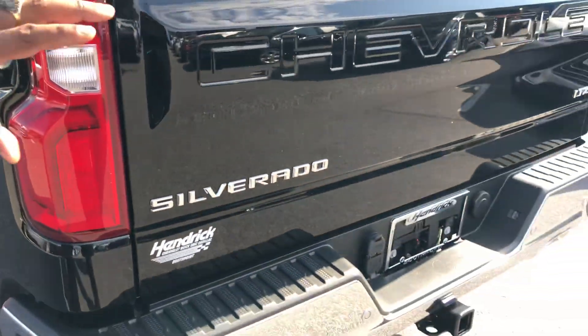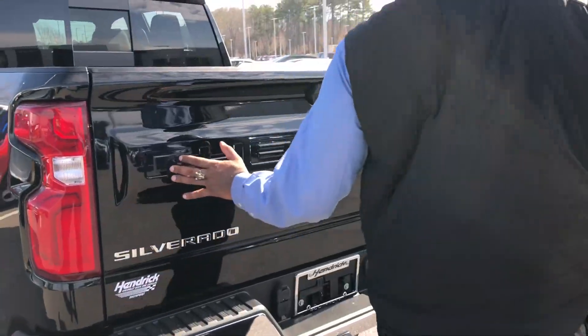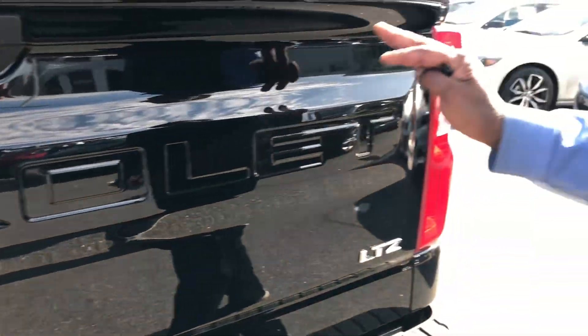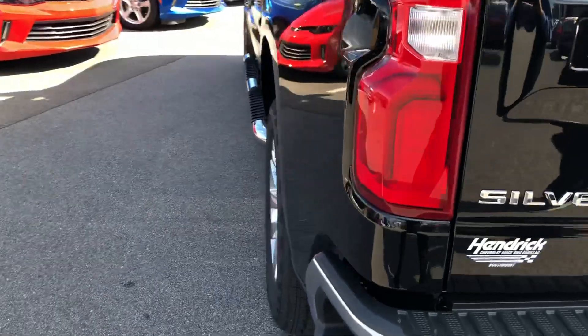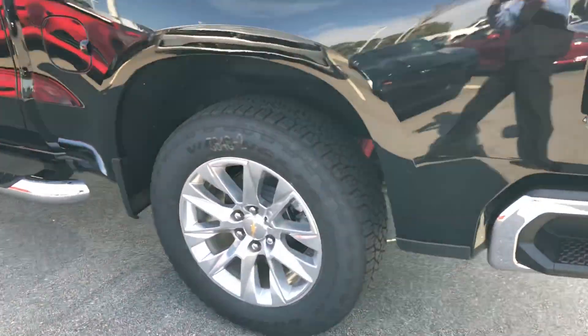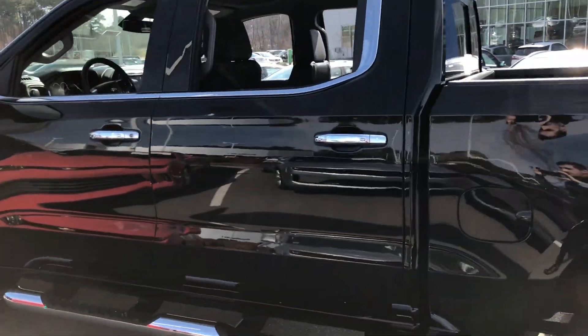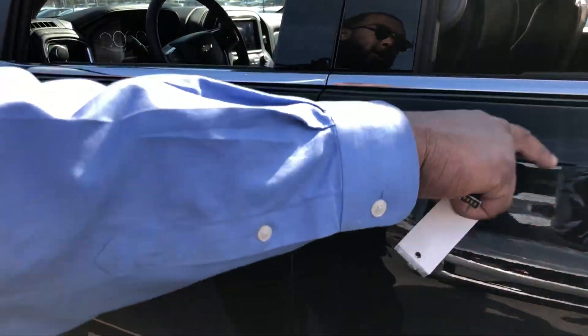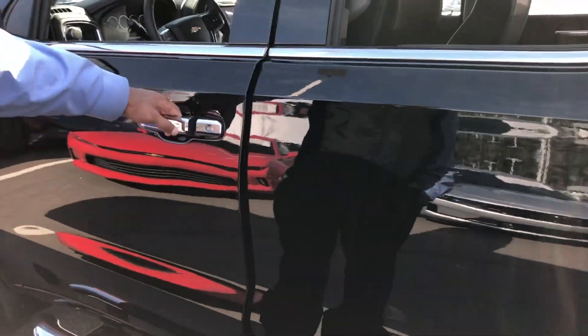Chevrolet spent a lot of money on this — it's brought back from old school, and Ford has done it as well, but it is a great addition. Two backup cameras: one for your tow and one for your normal backup. You're chromed out on the LTZ, and you can lock or unlock the vehicle from all four doors while keeping the key in your pocket.